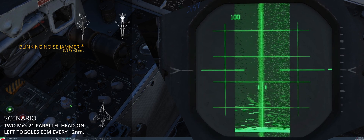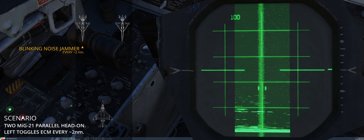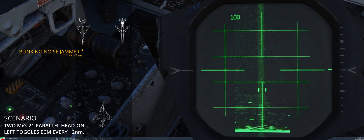Nevertheless, other parameters can still be assessed. The APQ-120, similarly to the F-14's AWG-9, can still track the angles of a target, thus providing altitude and azimuth in certain conditions.